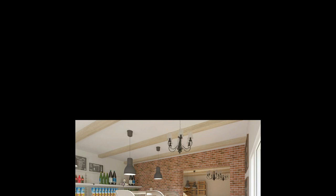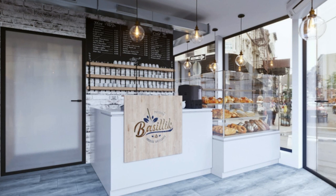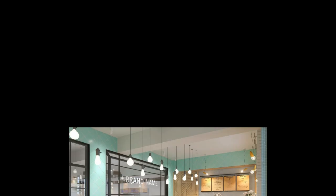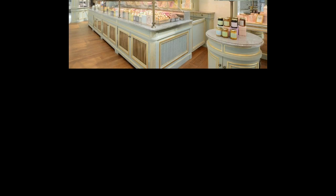Secondly, opt for minimal and functional furniture. Simple and sleek furniture pieces such as wooden tables, chairs, and shelving units can help create a minimalistic look. They are also functional and durable, making them a practical choice for a bakery.